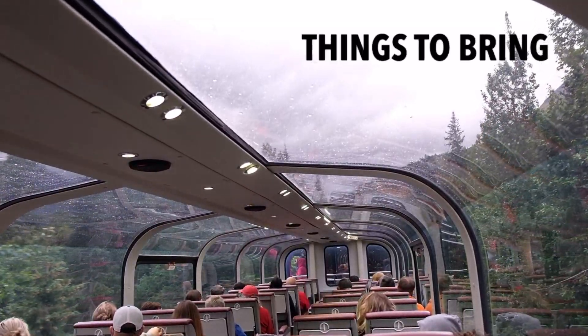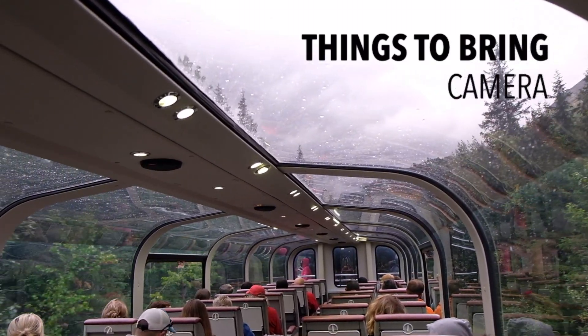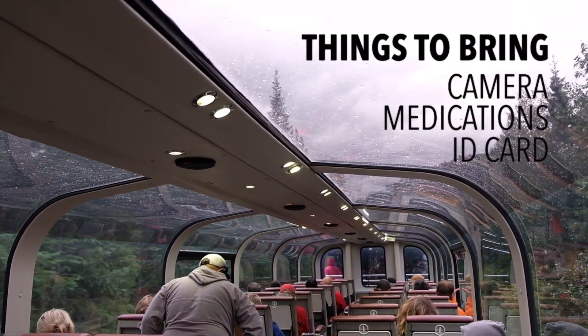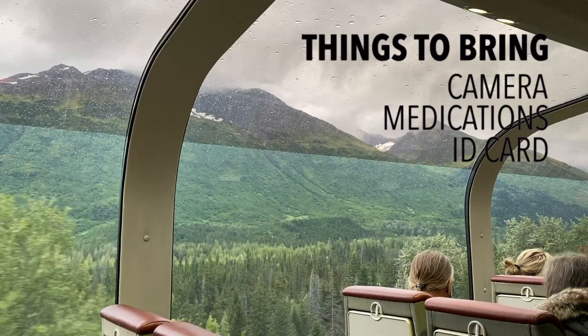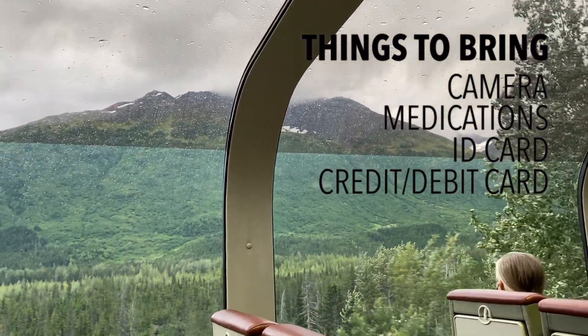Before I forget — things to bring. Of course, your camera. This will be a 4.5-hour train ride, so make sure you have your medications with you, a government-issued ID, and note that cash isn't accepted. For additional on-board purchases, bring a credit or debit card, and dress in layers.